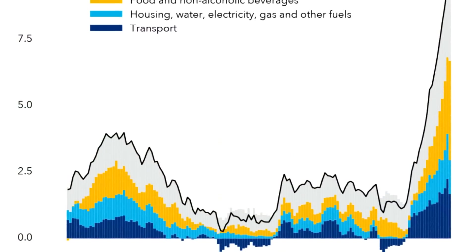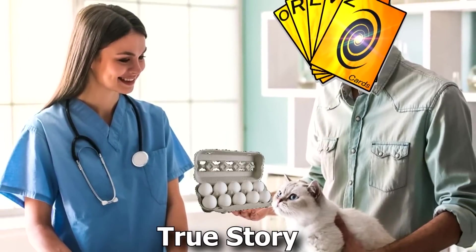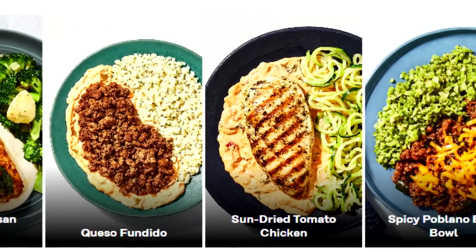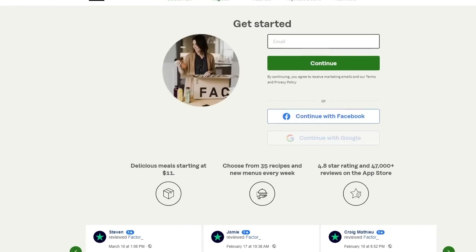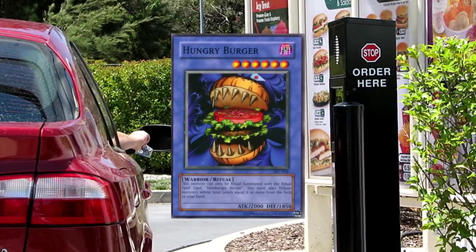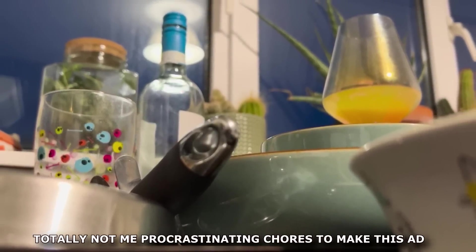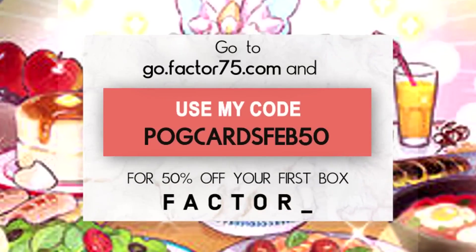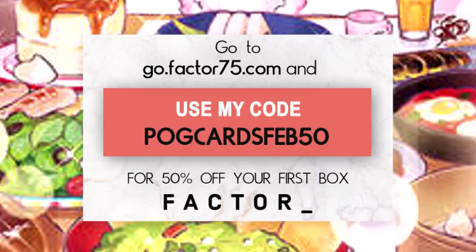Today's episode is sponsored by Factor. The way things are going right now, everything is so expensive — cat food's gone up in price twice in the last month, and it's like $10 for eggs in America. Factor is a meal prep service that delivers nutritious meals to your door so you have all the convenience of takeout without the guilt. There's a rotating weekly menu with different options, and barely any cleanup involved since it's all pre-prepared. Use my link at go.factor75.com with code POGCARDSFEB50 to get 50% off your first box. Thanks to Factor for sponsoring this episode.